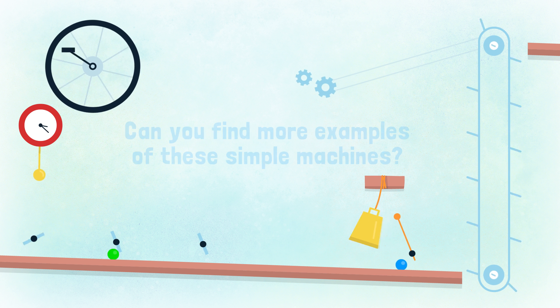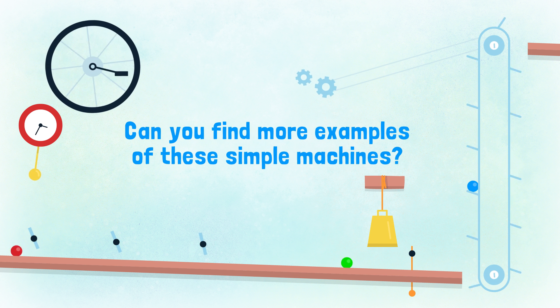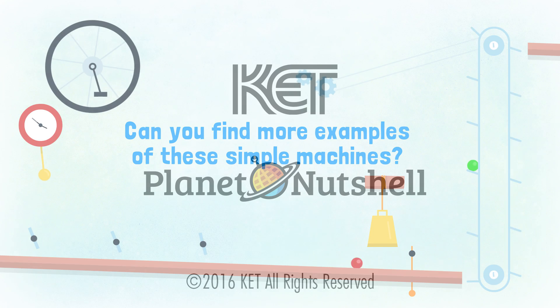Look around you! Can you find any more examples of these simple machines? Let's take a look.